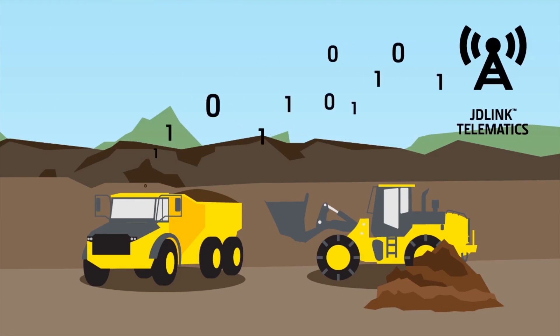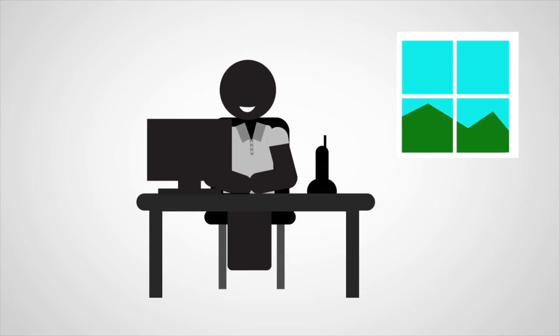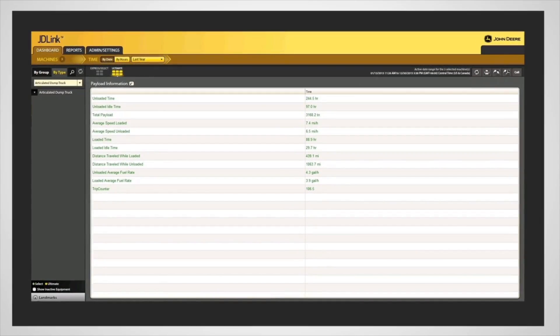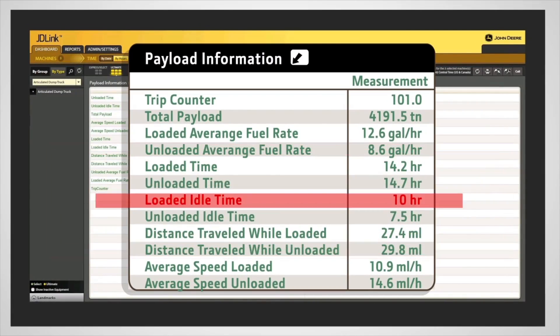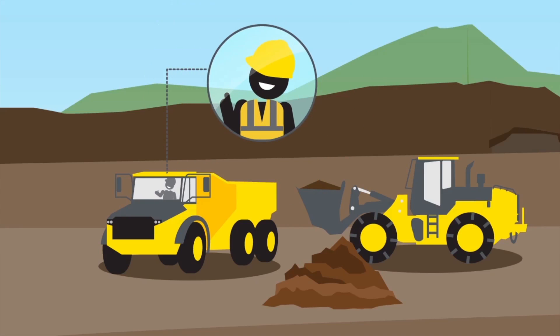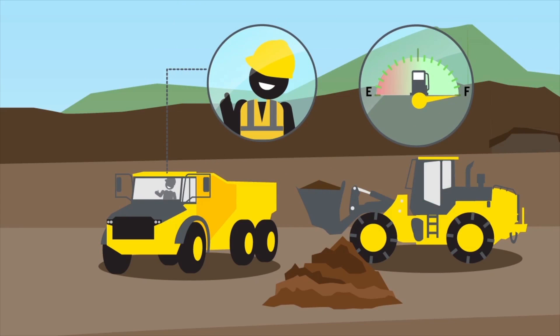Real-time data is transmitted via JDLink, so trips, total payload, and cycle times can be monitored from anywhere — making it easy to oversee and analyze productivity, identify trends and inconsistencies, and take action to improve operator performance and reduce fuel consumption.